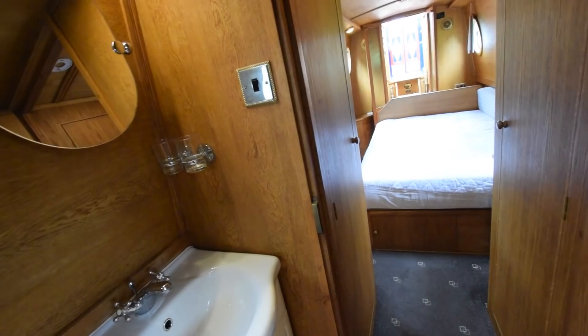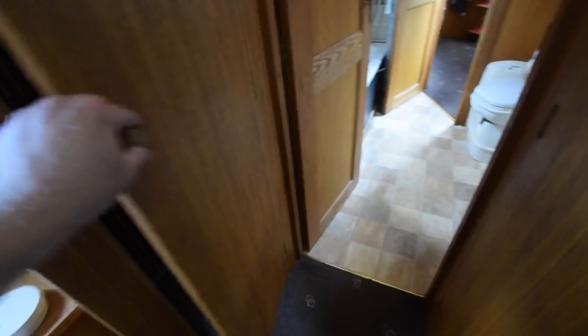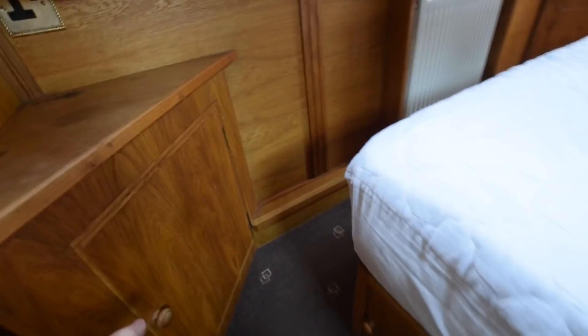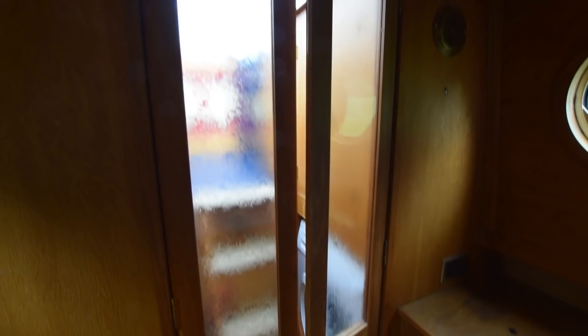Then into the bedroom — this is a lovely room, nearly 12 feet long. It feels like a proper bedroom rather than a boat bedroom. There's a bit of an airing cupboard and another good-sized wardrobe on the other side. The bed itself is six foot three by four foot six, but it does extend to five feet. With the sofa bed in the sitting room and the dinette conversion, you could sleep six on this boat. There are nice glazed frosted-glass doors.